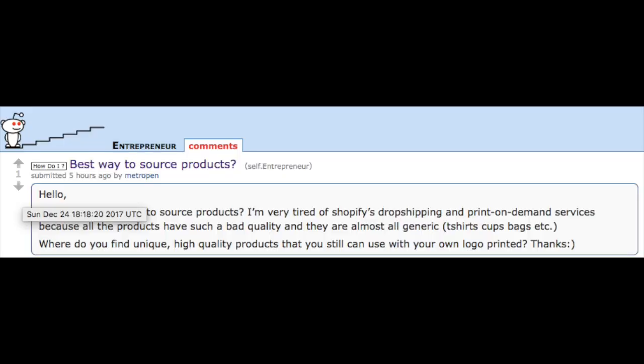Hi, in this video I'm going to show you how to find a high-quality manufacturer that can do private labeling. MetroPen has a question from Reddit: Best way to source products. They're sort of tired of Shopify and they only do generic items such as teacups, bags, t-shirts, and cups. How do they find a high-quality product to sell with their logo on it?